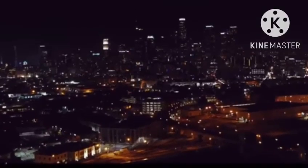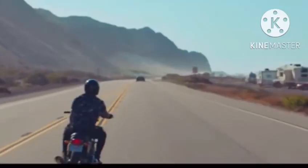Introducing the new Royal Enfield GT 650. It is the best cafe racer ever made by Royal Enfield.